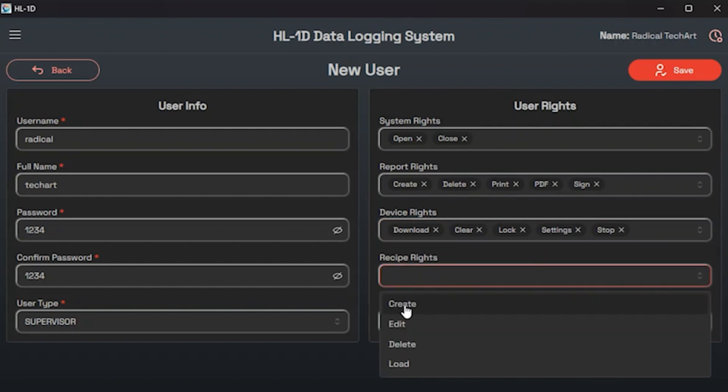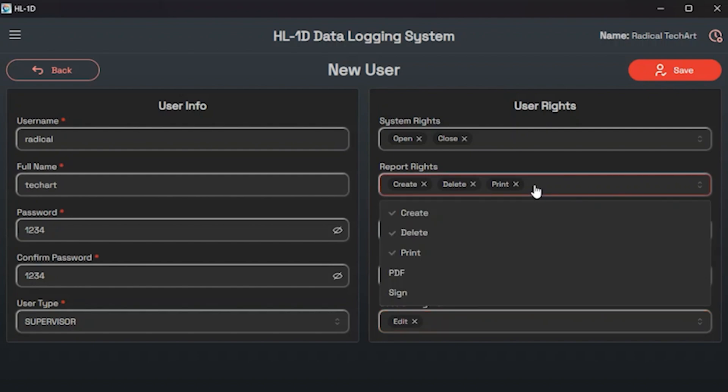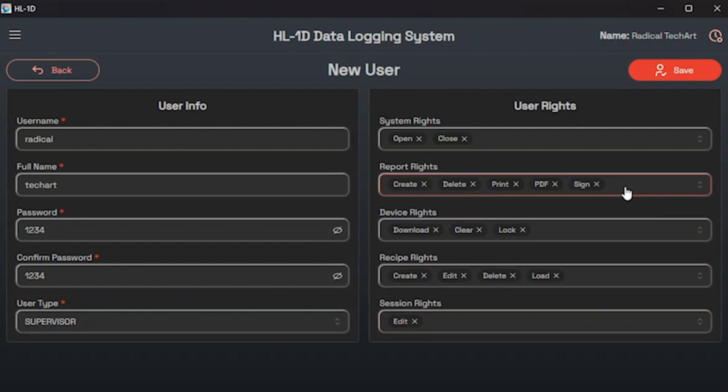Fourth is recipient rights — this option lets you grant user access to recipient-related functions on the device, such as creating, editing, deleting, or loading recipients. Fifth and last is session rights — these options allow you to grant user access to any sessions. Please note that these rights can be enabled or disabled based on the user's role. That covers the user settings.